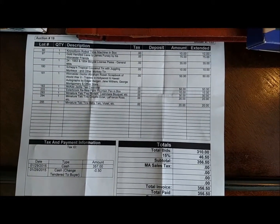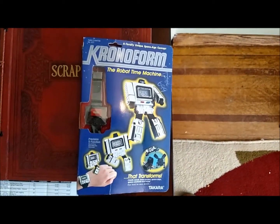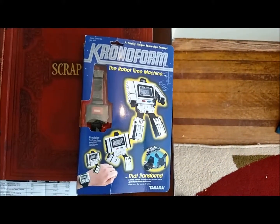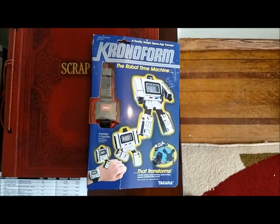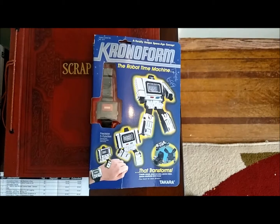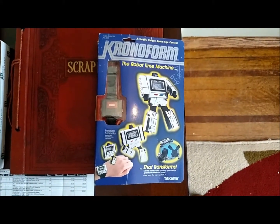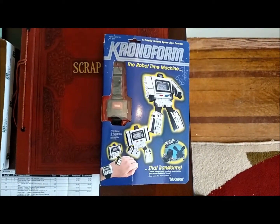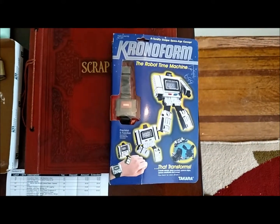Let's go through things item by item. The first thing is this Chronoform Robot Time Machine wristwatch — you can see it's in the original package. This is a Transformers toy. All of the prices I quote will have a 15% buyer's premium added to them. I got this for $10, and I think I've seen them online for at least $60, so I'm pretty excited about that.